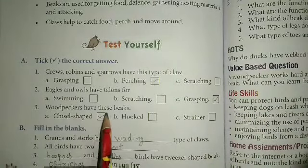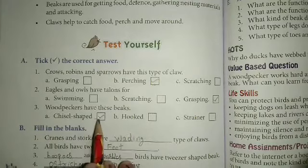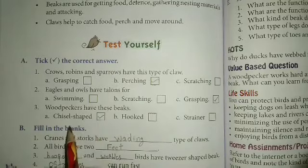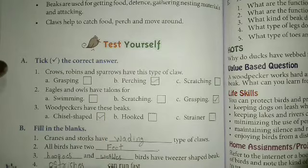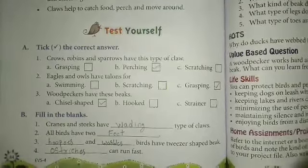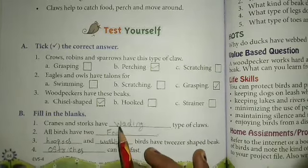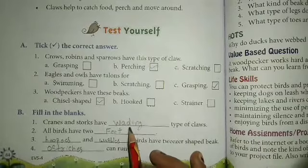Woodpeckers have beaks that are chisel-shaped — that is the right answer, so we can take it here. Okay, next. Fill in the blank: cranes and storks have dash type of claws — wading, W-A-D-I-N-G.